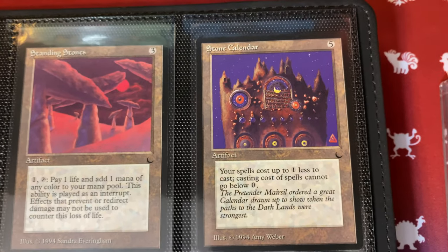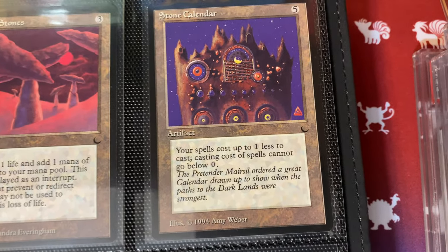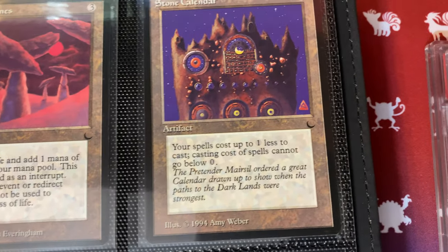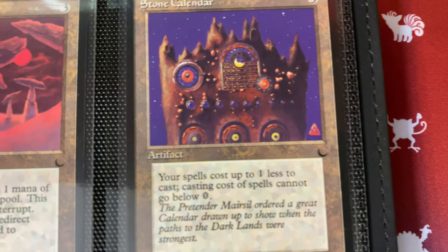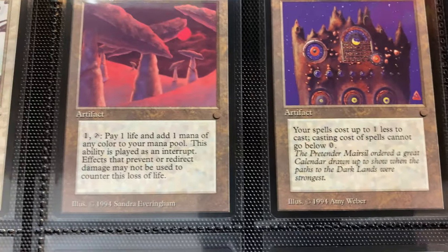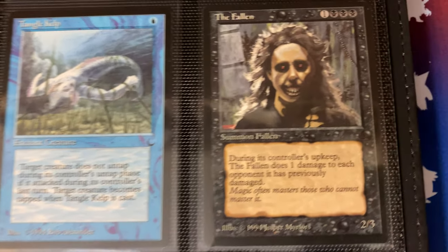Amy Weber is my favorite artist. Time Walk is my favorite card. I can't articulate why — when I look at Time Walk it reminds me of Tool music videos, it just reminds me of the 90s. I just love her style. You can spread out thousands of Magic cards and I can always pick out the Amy Weber cards, especially from the 90s. I just love what she does — it speaks to me for some reason. I've yet to see a card that she's done that I don't appreciate.